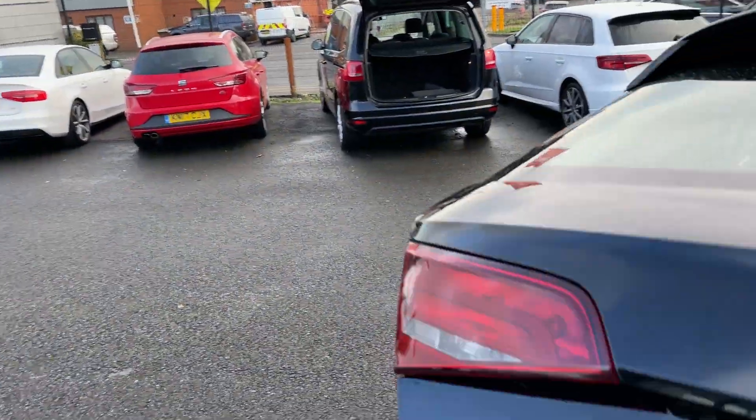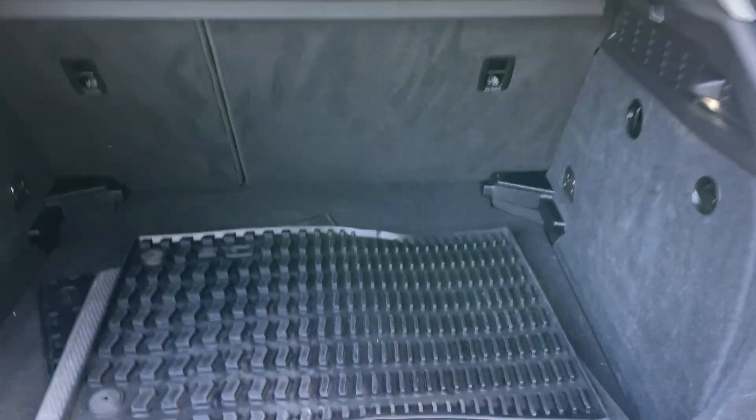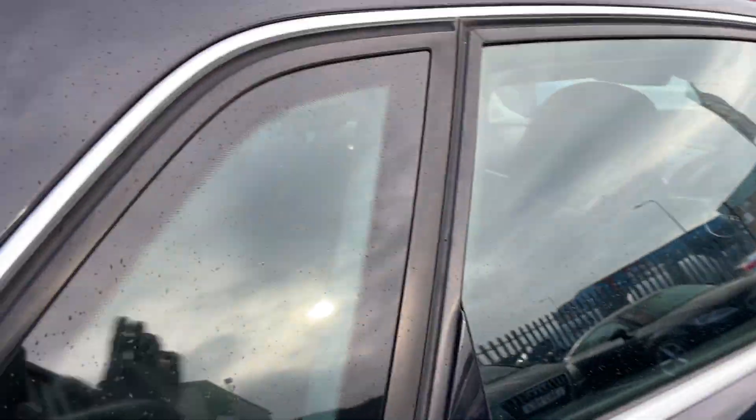Starting in the boot - it comes complete with parcel shelf and drawstrings. There's also a set of mats in there, hopefully a full set.